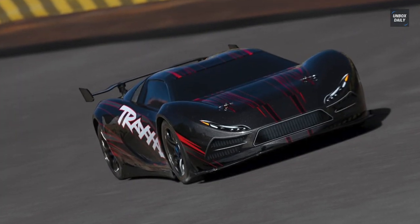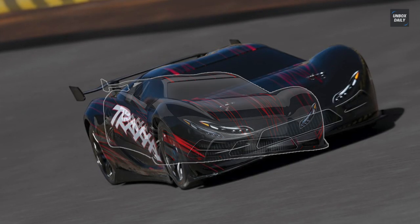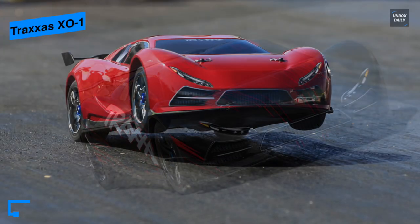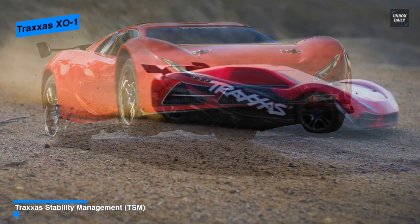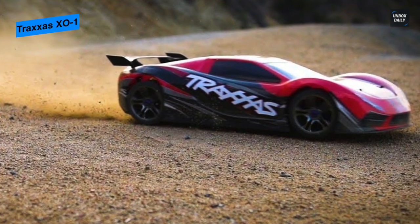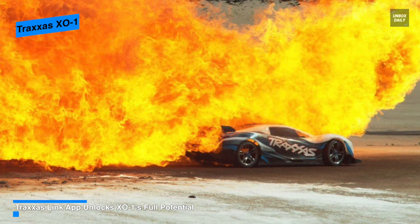Next is the Traxxas XO-1. This radio-controlled Traxxas XO-1 offers a taste of its high speed and insanity for about half of the Veyron's ignition key price. It comes equipped with a TraxLink wireless module that can turn your Android, iPad, iPhone, or iPod Touch into a powerful tuning tool for your Traxxas model. Featuring Traxxas stability management means it will make it easier to control your Traxxas model on slippery surfaces like loose dirt, smooth concrete, and even on ice and snow.